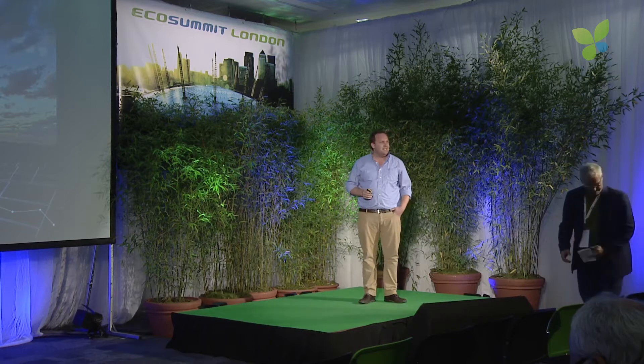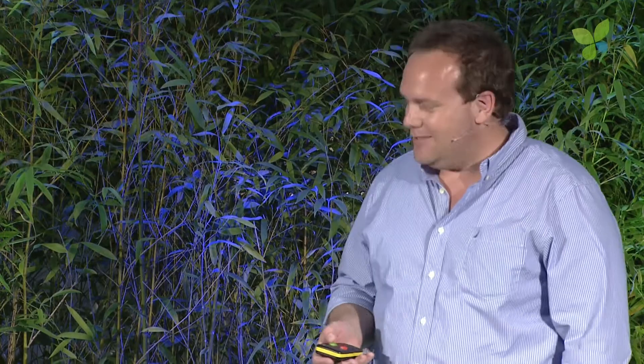Hi, I'm Chagai, CEO of Raycatch. Raycatch is Solar Insights. Before we dive into what Raycatch is, let's make sure that everybody really understands what's happening in the solar industry in the past few years.